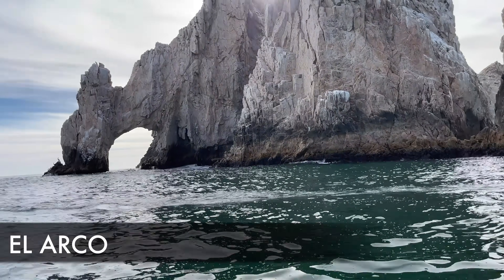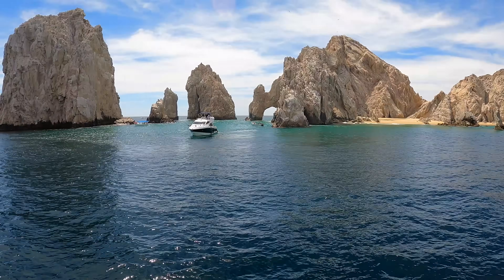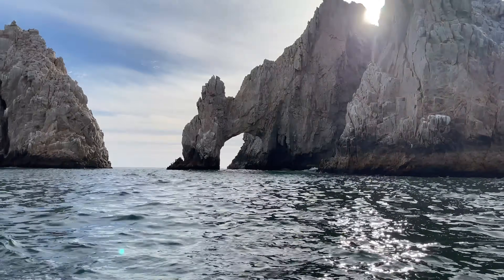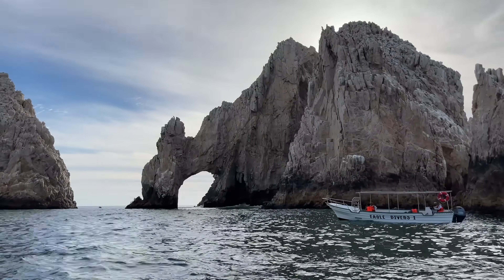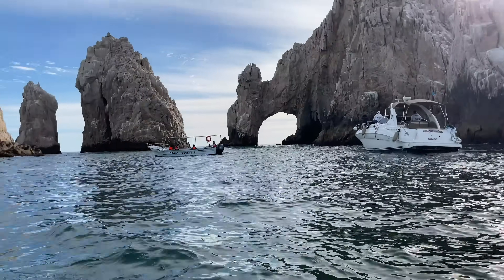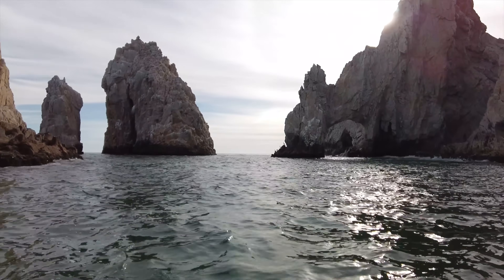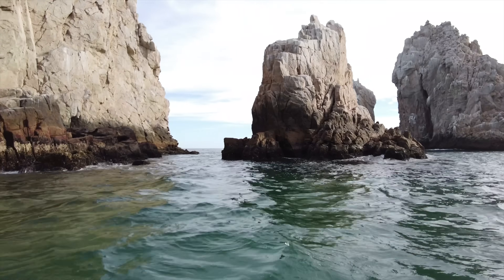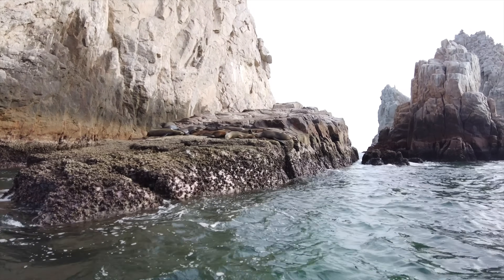Now we're actually going to get on a boat and head out to El Arco. This is the southernmost point — a famous landmark here in Cabo San Lucas. The arch is known as Land's End Arch, where the Sea of Cortez meets the Pacific Ocean. They do have a lot of seals and sea lions hanging out here, which probably means there are sharks nearby. Visitors can take a boat or a tour to get right up close to the arch, available right there on the beach.